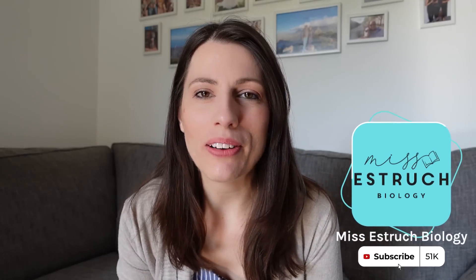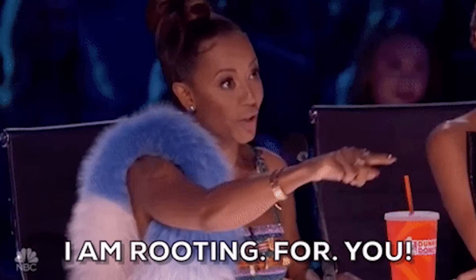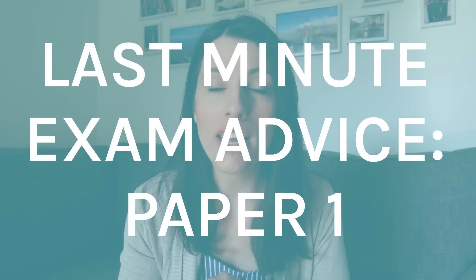Hi everyone and welcome to Ms. Esterick Biology. I'm jumping on very quickly just to wish you all the best of luck for your exam tomorrow. By now you're probably feeling equally prepared and nervous, so I wanted to give you some last minute advice to make sure you can enter that exam confident and go in and get the grades that you deserve. I'm going to jump into my first tip, which is the most important tip, so if you don't have time to watch the whole video, watch this tip — the rest are bonuses, but this one's essential.